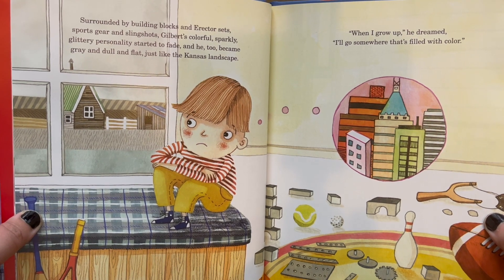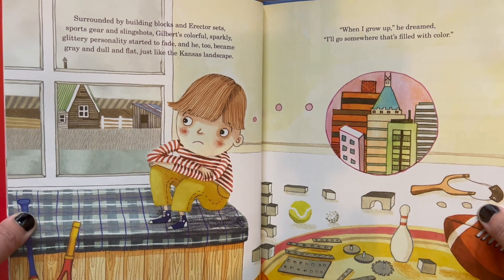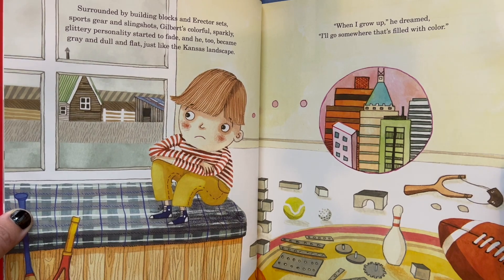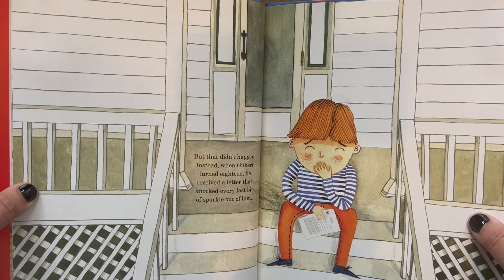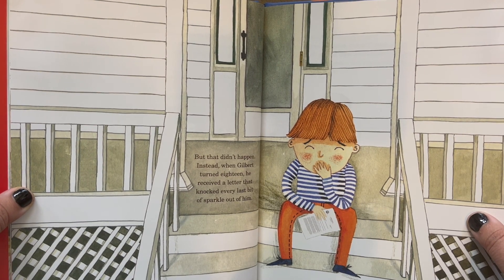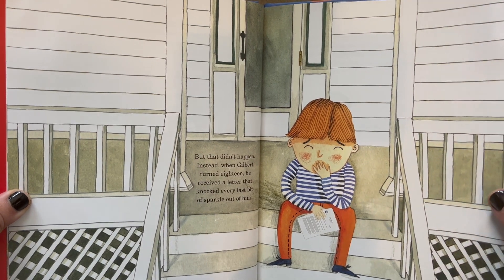When I grow up, he dreamed, I'll go somewhere that's filled with color. I wonder where Gilbert will go. But that didn't happen. Instead, when Gilbert turned 18, he received a letter that knocked every last bit of sparkle out of him.